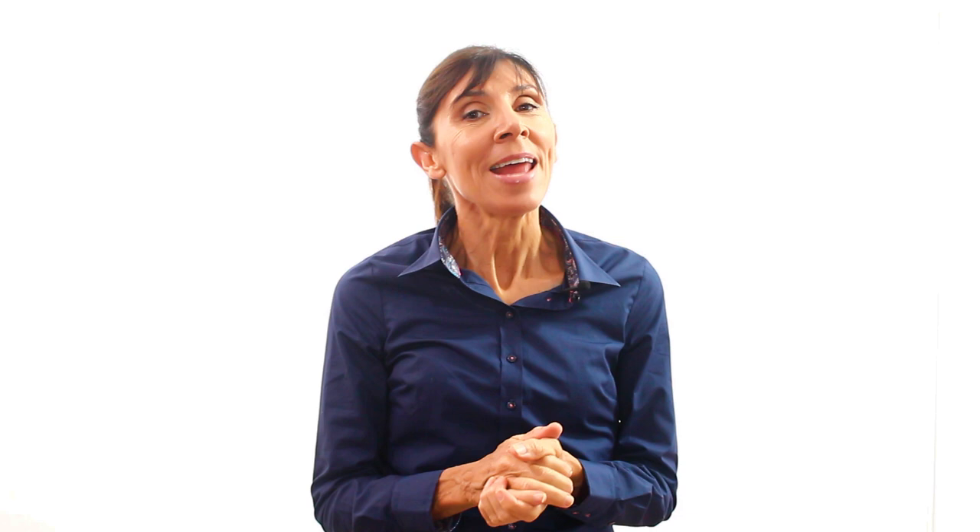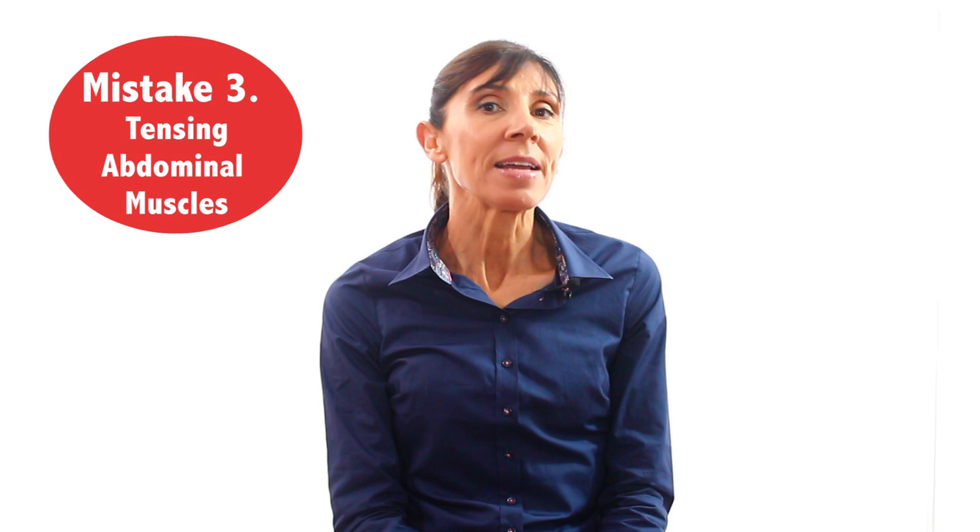The third mistake I'd like to discuss is tensing or tightening the abdominal muscles, and this is one of the most common mistakes I see when doing kegel exercises. The problem with this mistake is that it can increase the downward pressure from your belly down onto your pelvic floor, which can make your exercises more difficult and can also worsen pelvic floor problems.